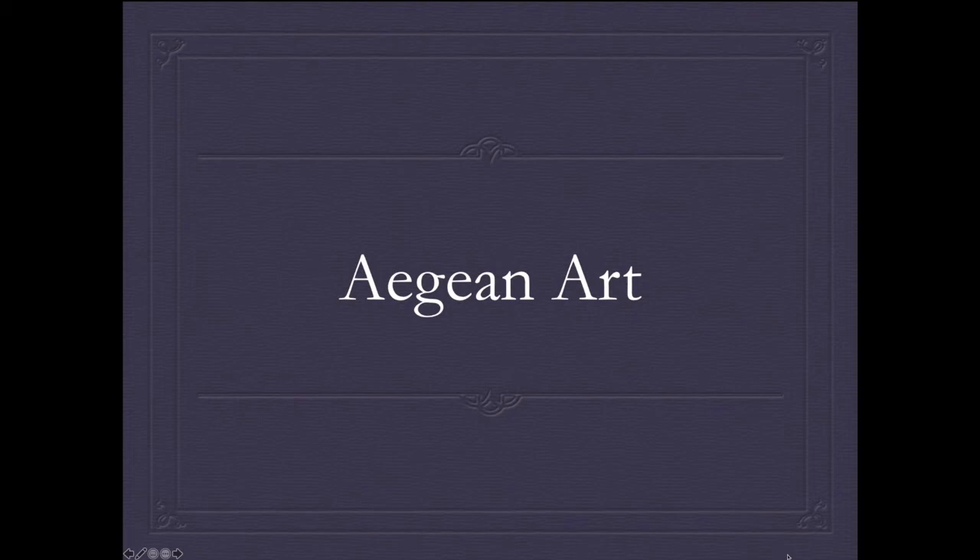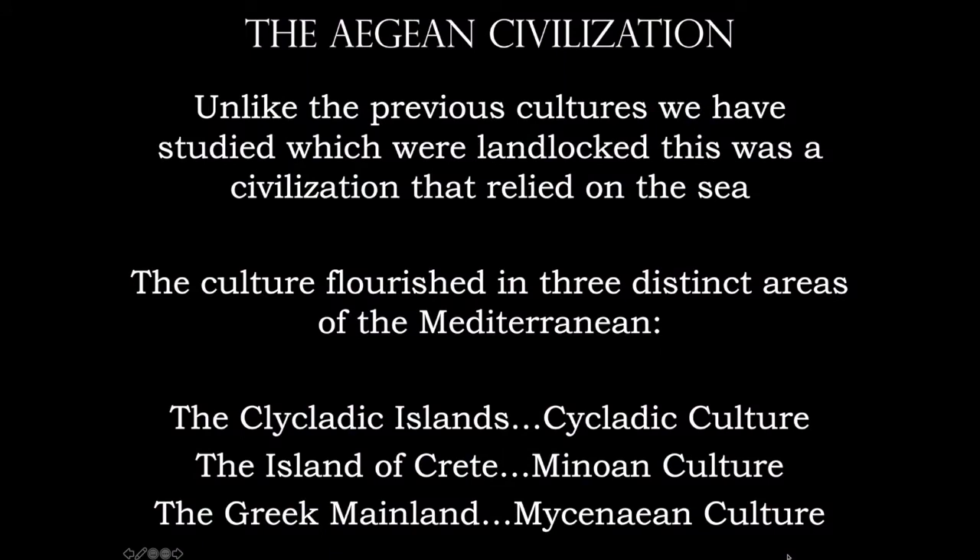In tonight's lecture I'd like to talk to you about ancient Aegean art. Now unlike previous cultures that we've studied so far, those were kind of landlocked, especially those in the Middle East. However, now we're dealing with a civilization that relies completely on the sea. These were tremendous seafaring individuals. This culture, the Aegean civilization, flourishes in three distinct areas of the Mediterranean.